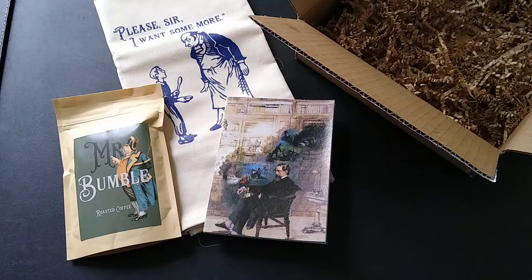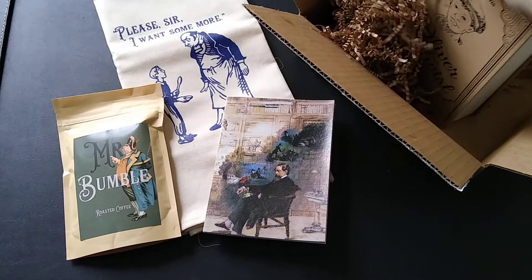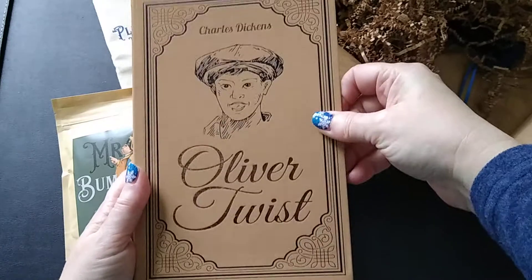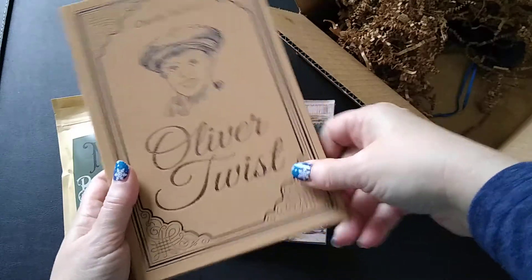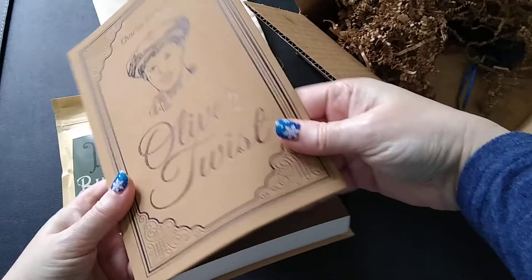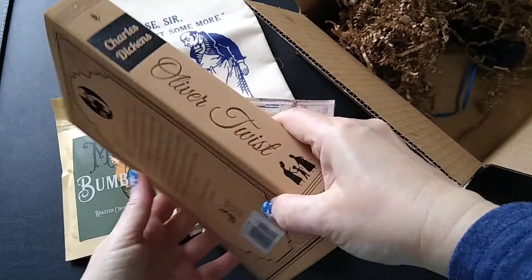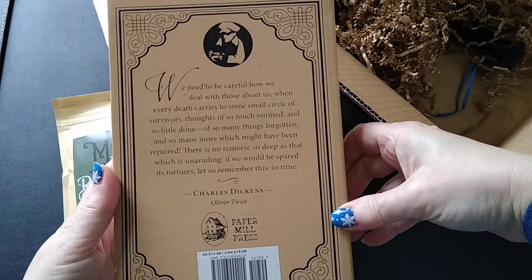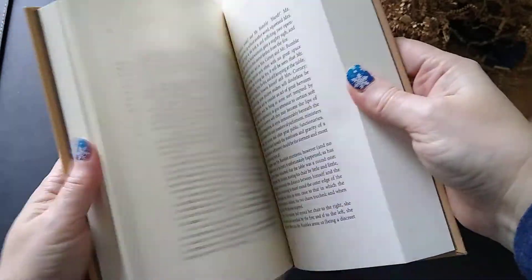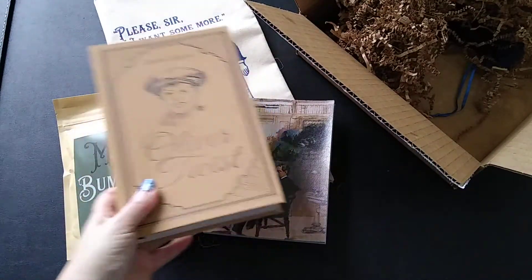And then we have the book! It's kind of a cross between a hardcover and a softcover — technically hardcover, but you can bend it a little bit. I like that. It is very thick. I have never read Oliver Twist, so this will be new for me. It does have a bookmark included, which is cool. The print is small — I'm going to need my reading glasses! Wow, this is a pretty long book. I just love the classic books we've gotten in these boxes.